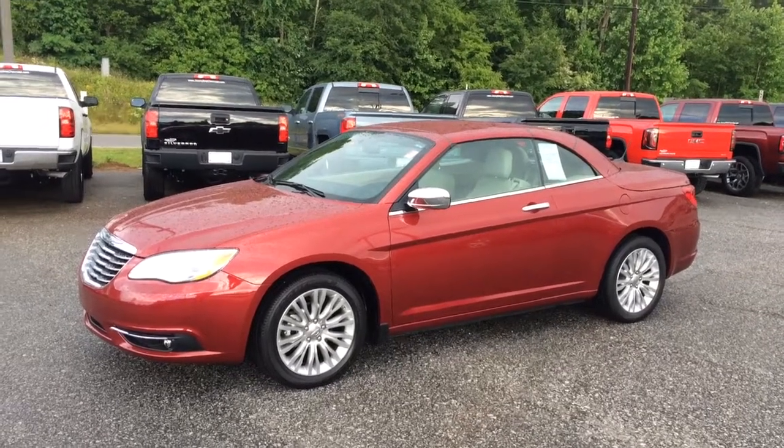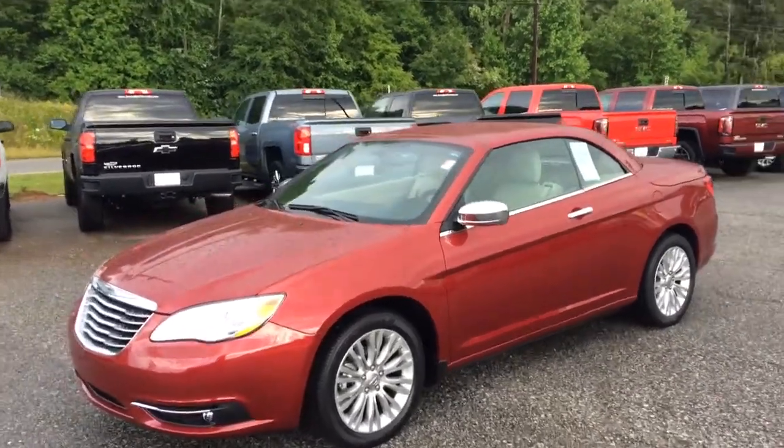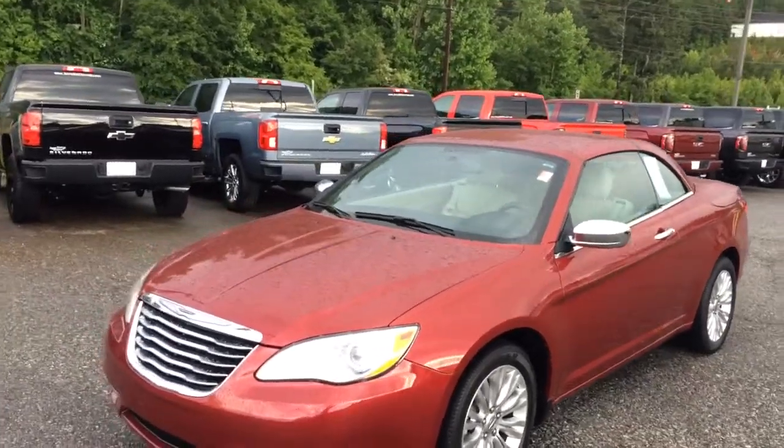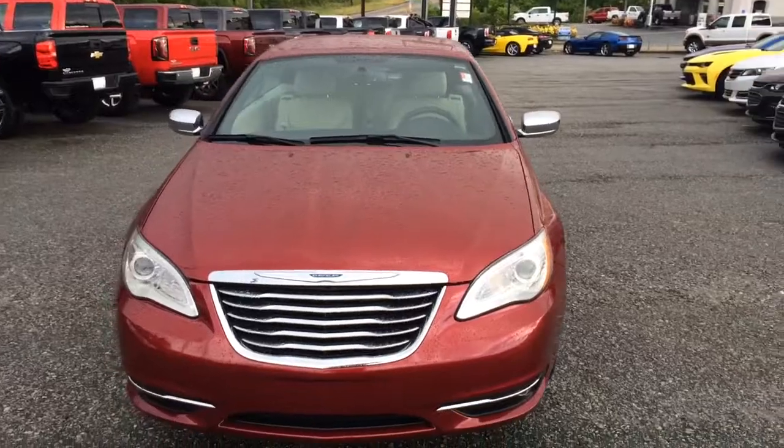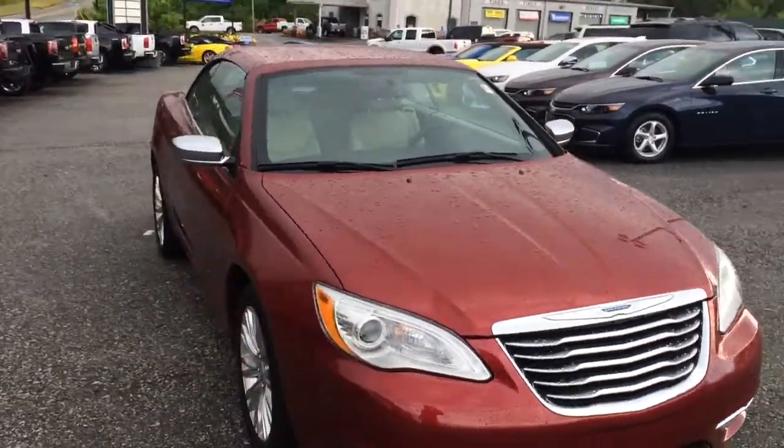Hey Chuck, Brandon Rutherford here at Jimmy Britt Chevrolet. I'm going to give you a quick walk around of the 2014 Chrysler 200 convertible you inquired about. It's a super nice vehicle, ready for you to come take it for a test drive.